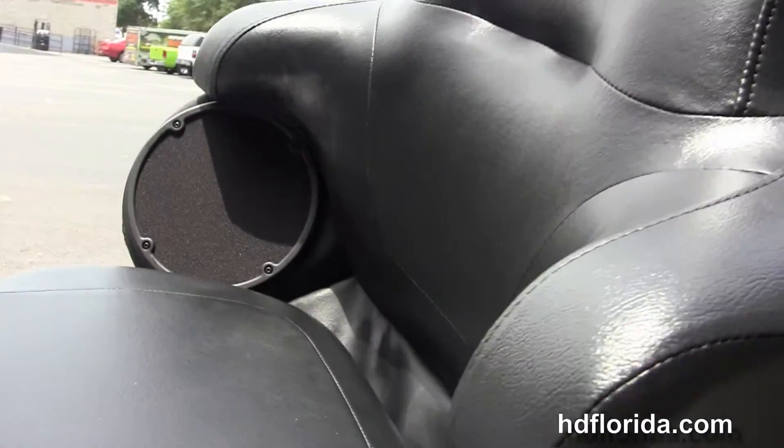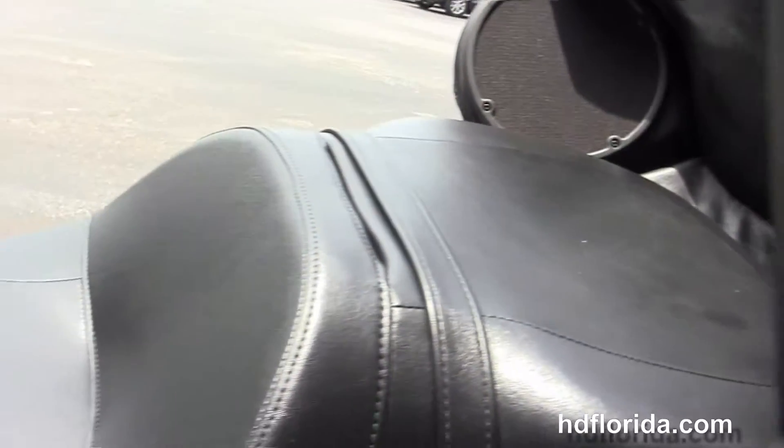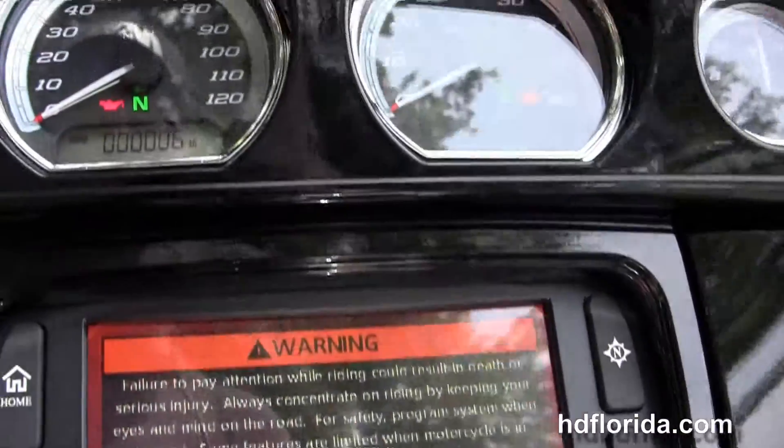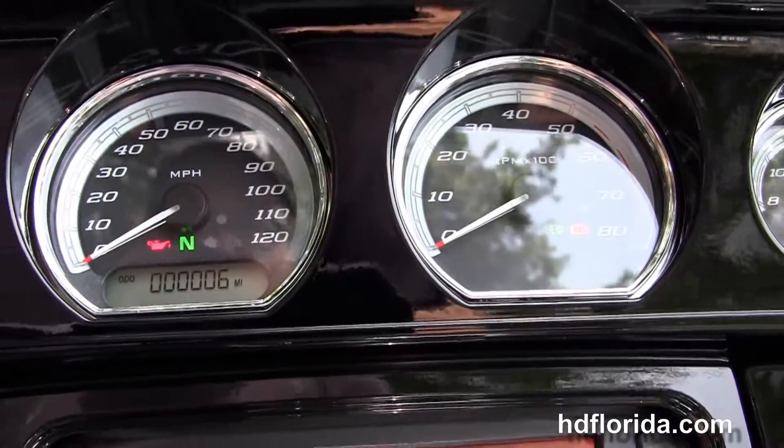Inside the tour pack we have a secondary 12 volt power supply to charge up any electric devices while protecting them from the weather. It's got an extended passenger area, the two up reach seat, 6 gallon fuel tank and a gloss black inner fairing.